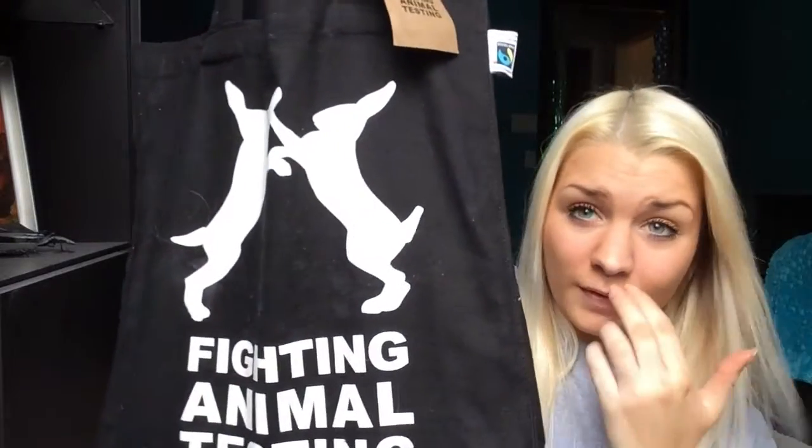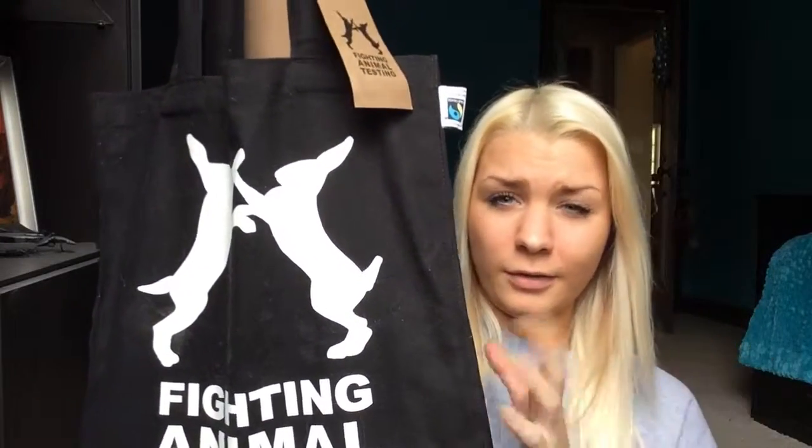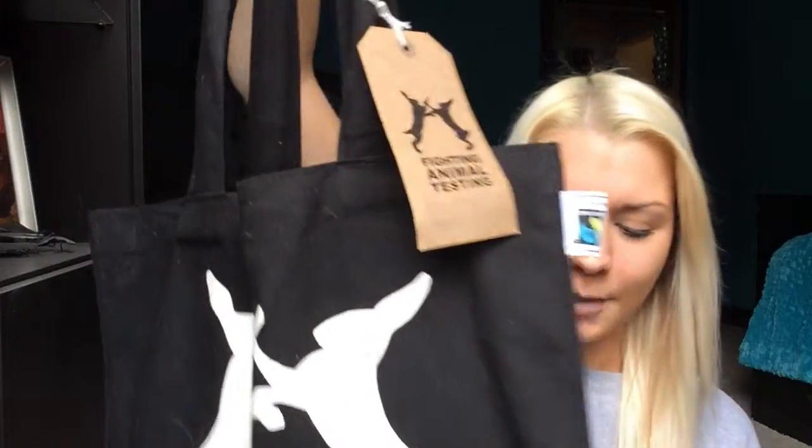The first thing I want to show you is one of their shopping bags. I think it was between $9 and $15 — I'm really not sure — but I thought it was so cute and I'd wanted one for a while. It has the two little fighting rabbits, representing fighting animal testing. The only downside is lint gets all over it — it attracts everything: hair, lint, all kinds of stuff. But it definitely holds a good bit.